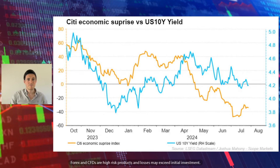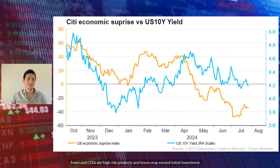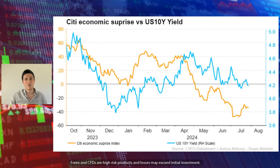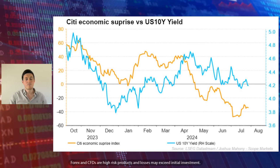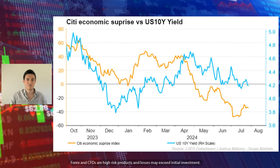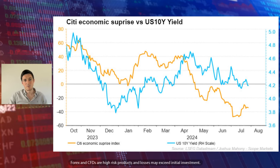In terms of the 10-year yield — one proxy for measuring people's perception of where rates are going to go — you can see the 10-year has been declining alongside the Citigroup economic surprise index. As we're seeing weakness in terms of economic data coming out of the US, that is also driving down the US 10-year yield, which highlights that people think a weak economic outlook should provide us with lower interest rates from the Federal Reserve. So the further we see weakness in the economy, the more people think we're going to see rate cuts, the more optimistic people are within stock markets, and the more we're likely to see inverse moves for the US dollar.